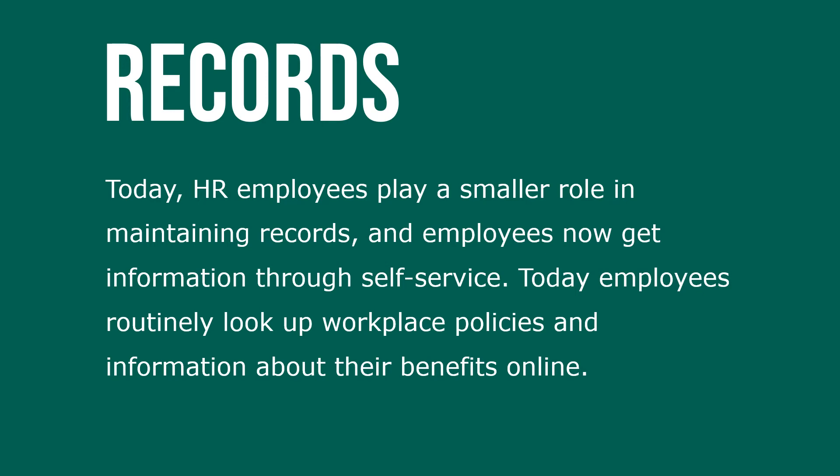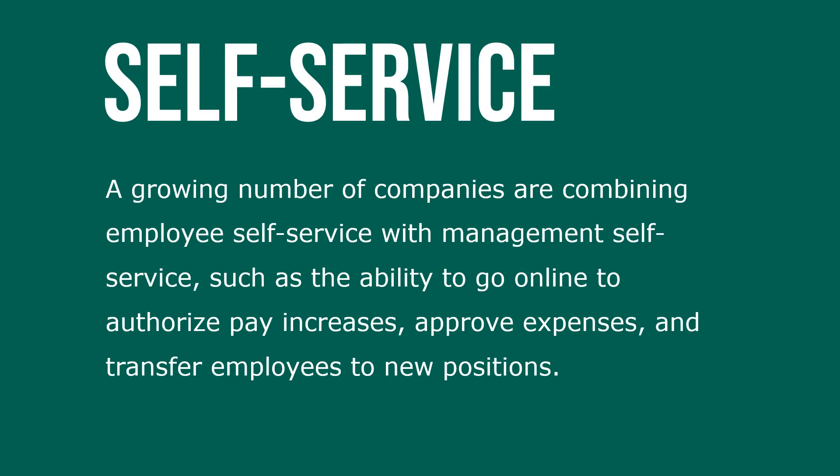Today, employees routinely look up workplace policies and information about their benefits online. A growing number of companies are combining employee self-service with management self-service, such as the ability to go online to authorize pay increases, approve expenses, and transfer employees to new positions.